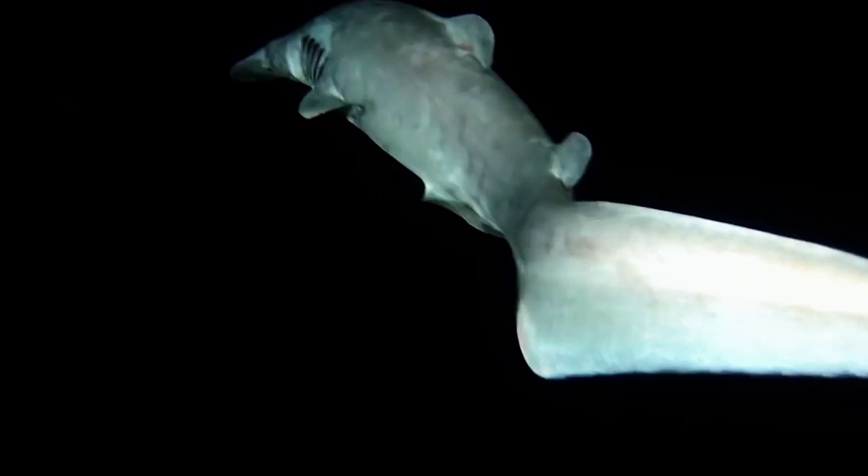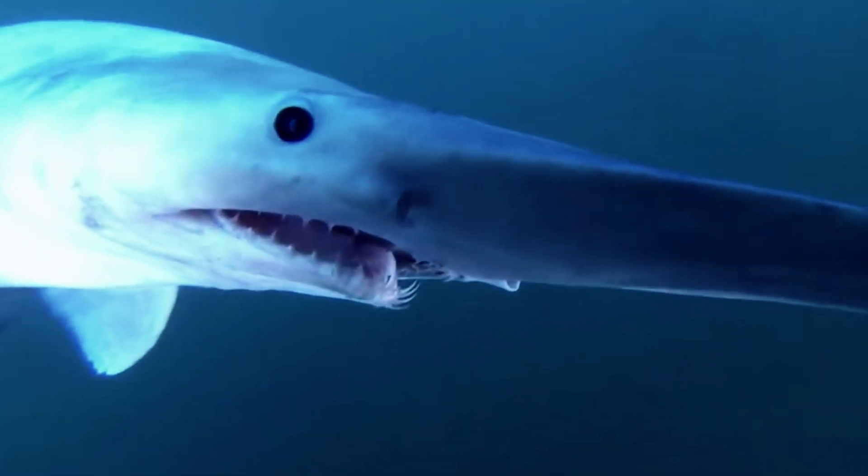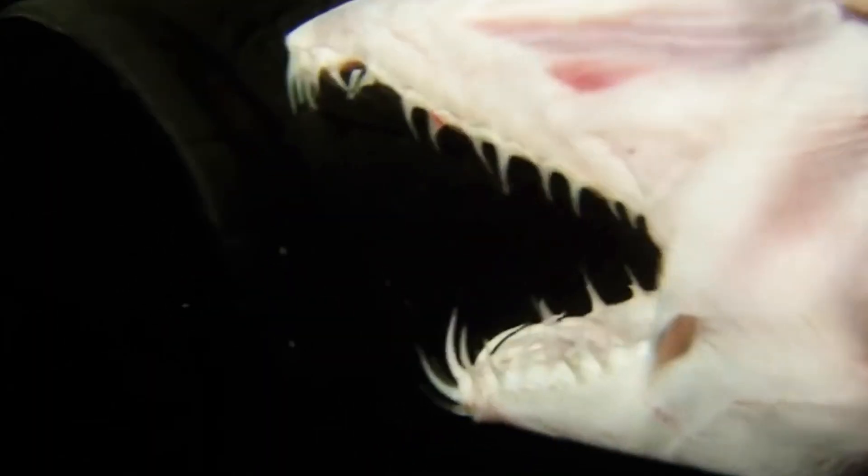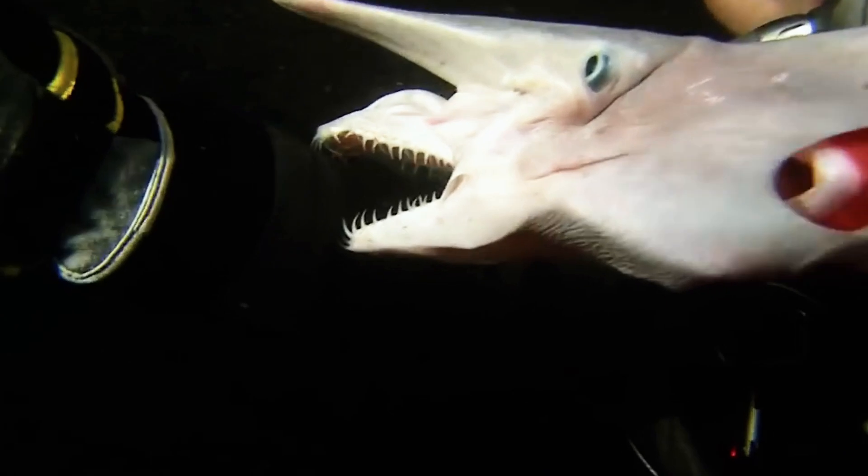Goblin Sharks pose no threat to humans and are rarely seen due to their deep-sea habitat. There's little scientific knowledge about their ecology and behavior. While their conservation status is unknown due to their widespread distribution and infrequent interactions with fisheries, they're not currently considered threatened.